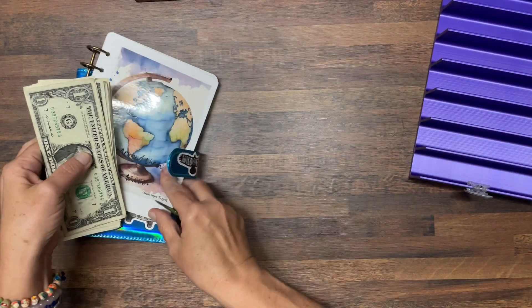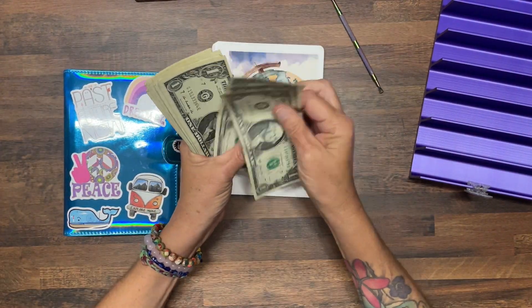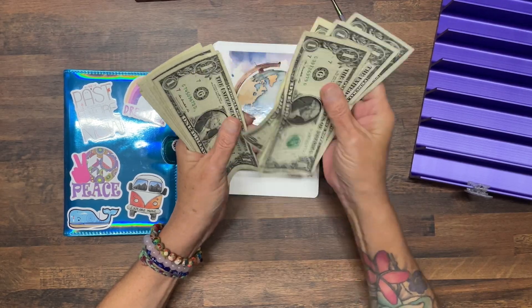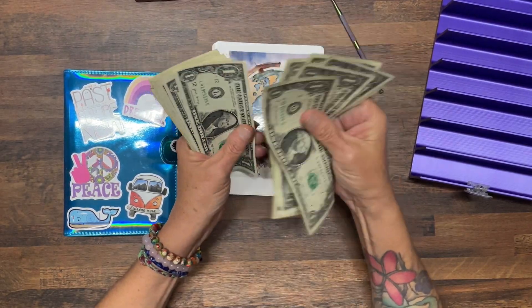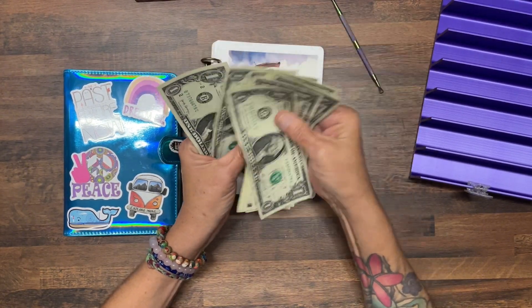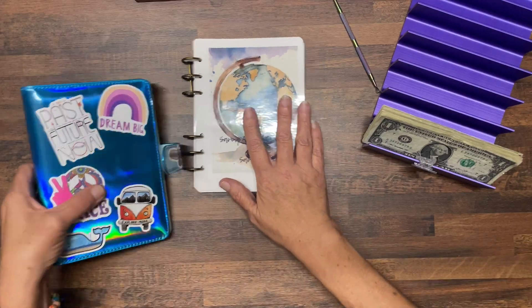For our Travel Tuesday, I counted it up and we've got 25 dollars going into Travel Tuesday.